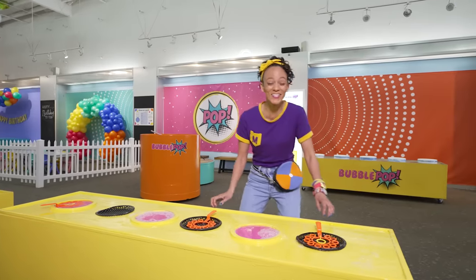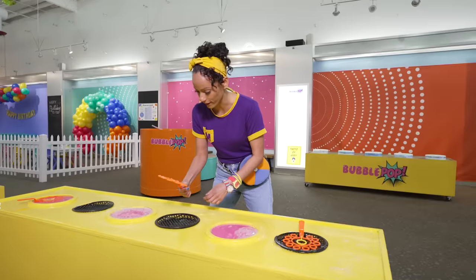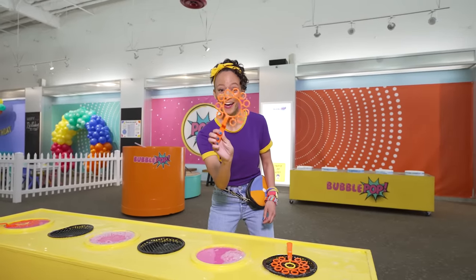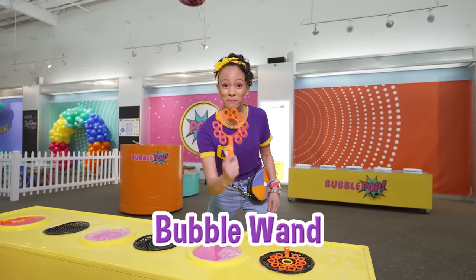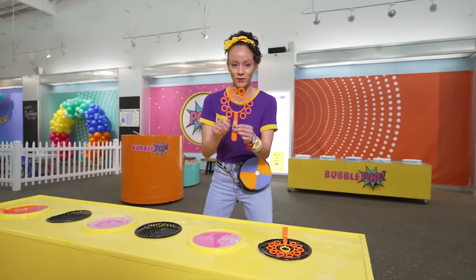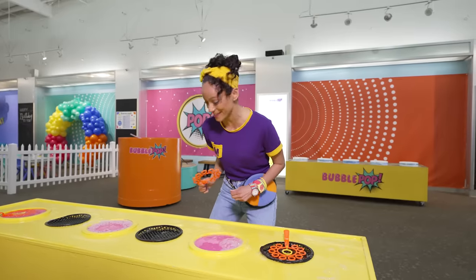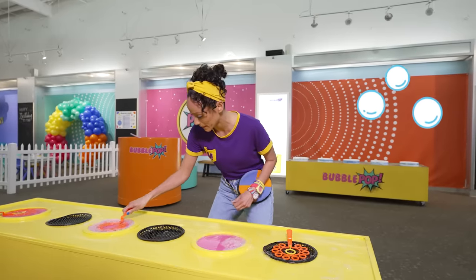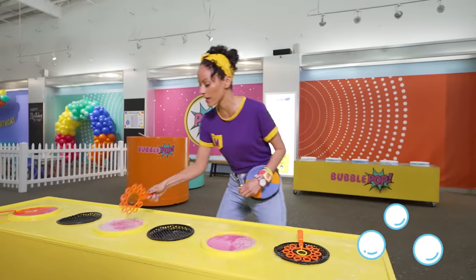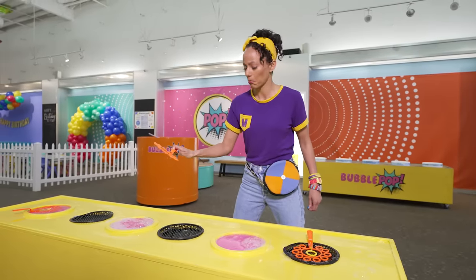Whoa, check it out! Bubbles! Do you know what this is? A bubble wand! And this one has a lot of circles on it. I wonder if that means it will make a ton of bubbles! Let's find out. Okay, get some solution on there.